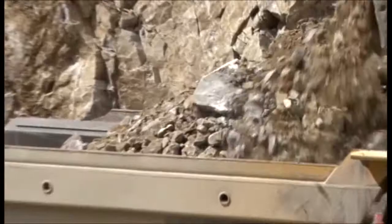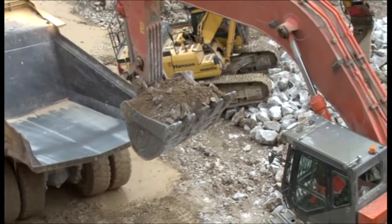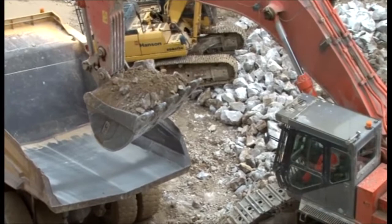Coldstones Hill has been a source of limestone for more than 200 years. At the present time, something like half a million tonnes of limestone rock is removed from this hill every year. This raw rock will be crushed and sorted according to the requirements of how and where it is to be used.